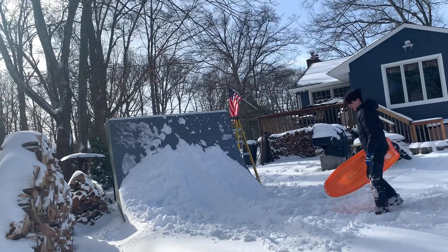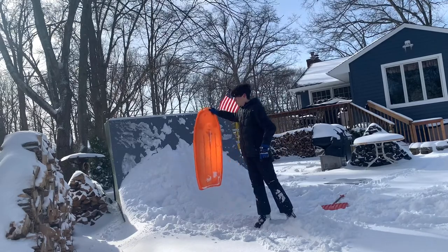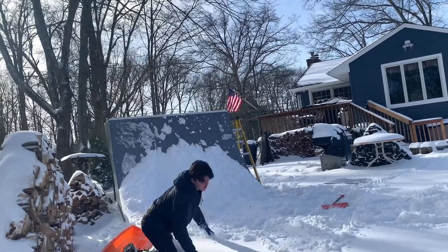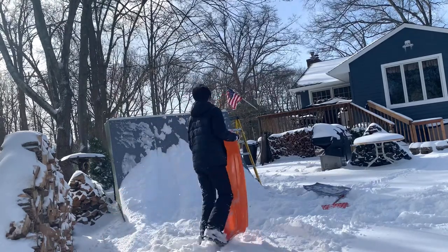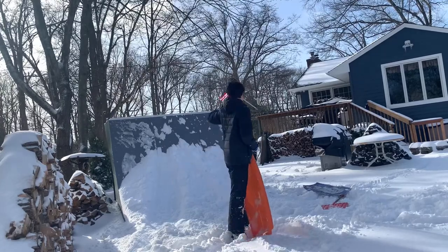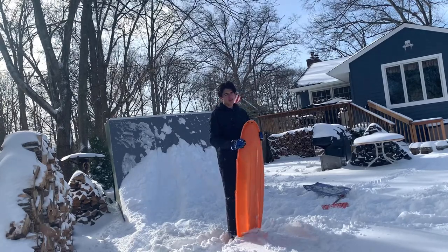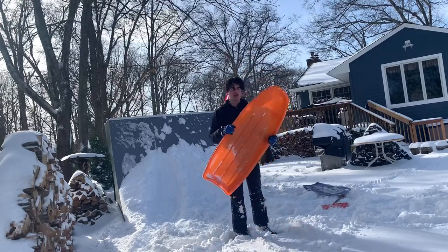We keep turning off to the side though. We're trying it one more time — I'm going to go all the way over there because we keep turning left. Let's see what happens. Oh god, almost went into the wood! So I've gone left and I've gone right, I haven't really been able to go fully down. We're going to test out the last sled and see how it works.